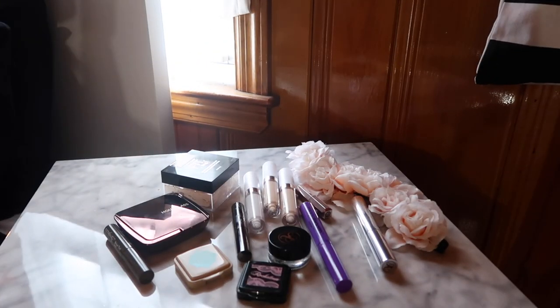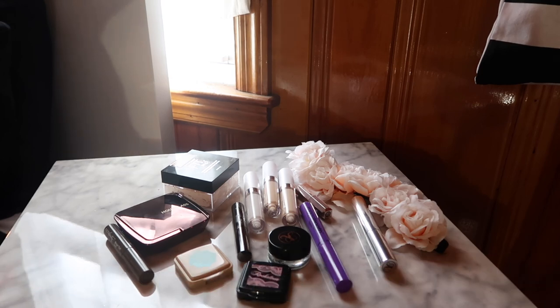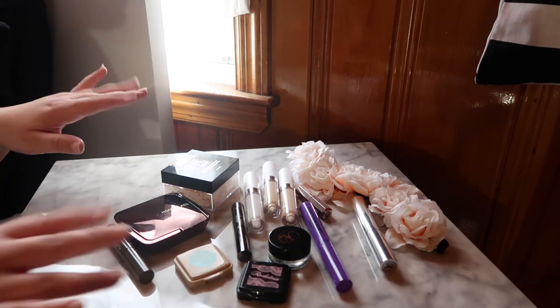That's everything in my Everyday Makeup Basket for April! Don't forget to like this video if you enjoy seeing monthly makeup baskets. I'll link the playlist of all my monthly baskets — I started in January so there are four videos there now. Don't forget to subscribe and hit the bell icon so you're notified whenever I post a new video. See you in my next one, bye!